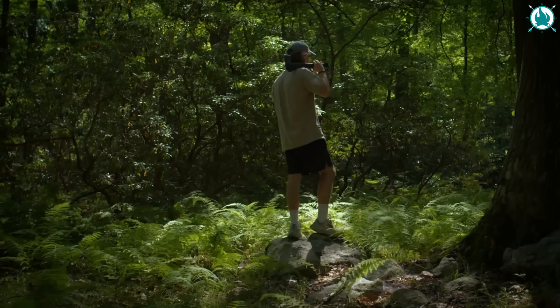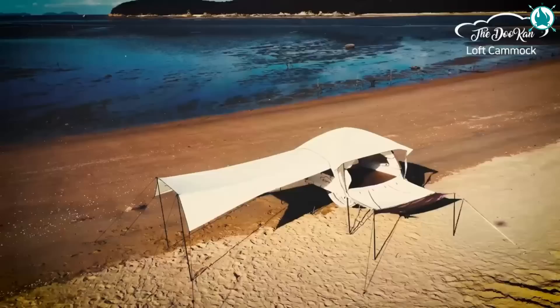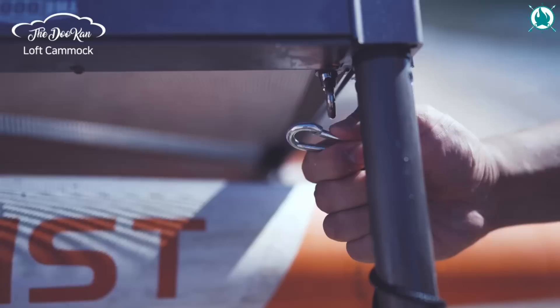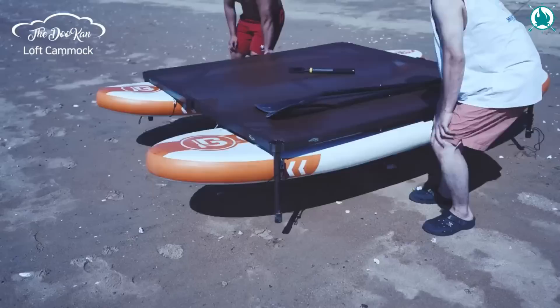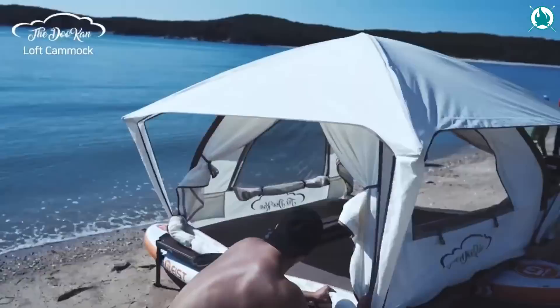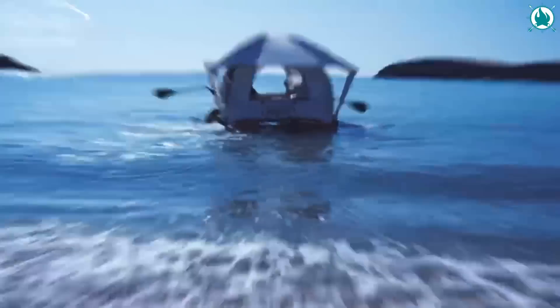Have you ever seen a two-story tent? Say hello to the Dukan, the Lego-type loft canvas tent. Imagine a tent that adapts to your desires, crafted with a modular design that lets you transform it to suit any camping scenario. With its aluminum support frame and adjustable height system, you can customize the Dukan to your exact requirements. Designed for convenience, the Dukan can be assembled in just 15 minutes. The price of this ridiculously amazing gear is $1,432 on Kickstarter.